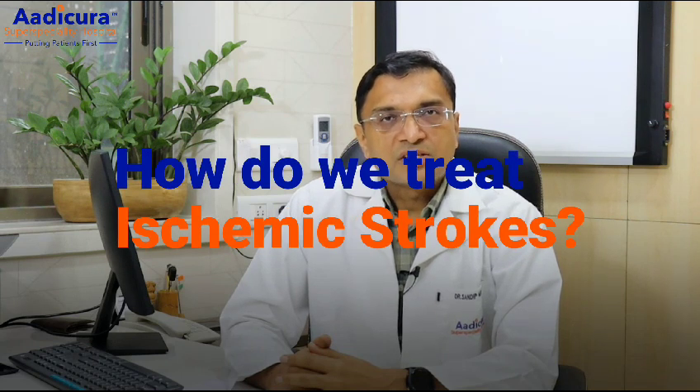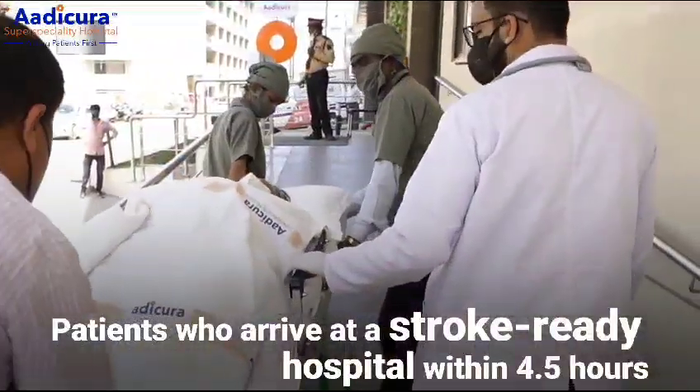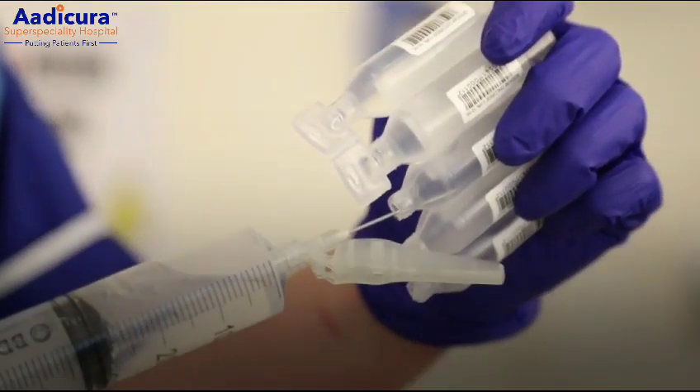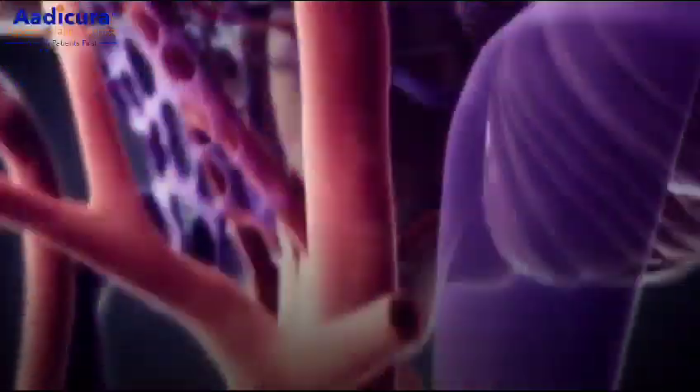A common question is how do we treat ischemic stroke? Patients who come to a stroke-ready hospital within 4.5 hours of stroke onset symptoms undergo IV thrombolysis. IV thrombolysis is done with drugs known as tenecteplase or recombinant tissue plasminogen activator. This drug causes lysis of the blood clot in the blood vessel and allows restoration of blood flow to the affected part of the brain.